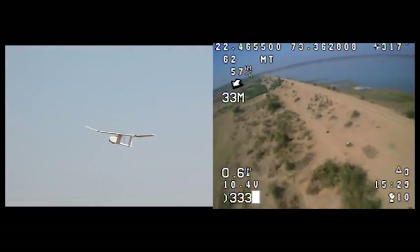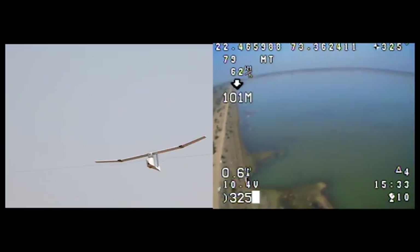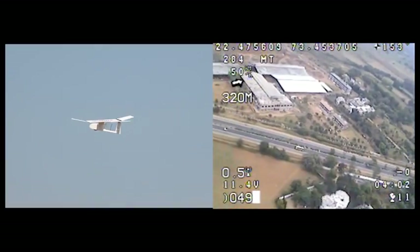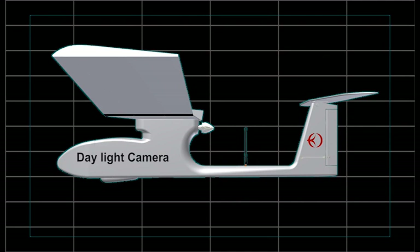While airborne, the aircraft will send real-time data and video to the base station. The data is superimposed on the video. The Skimmer can take either a daylight camera, night vision camera, or an infrared camera, depending on your requirement.